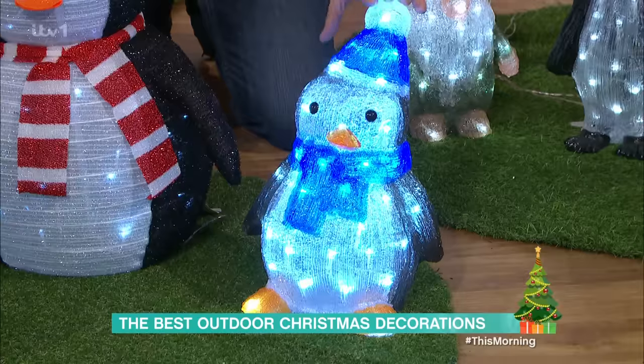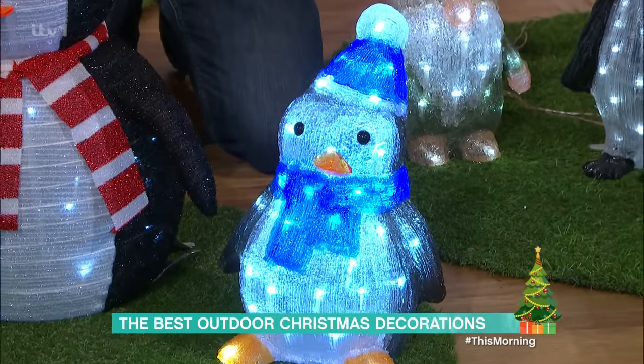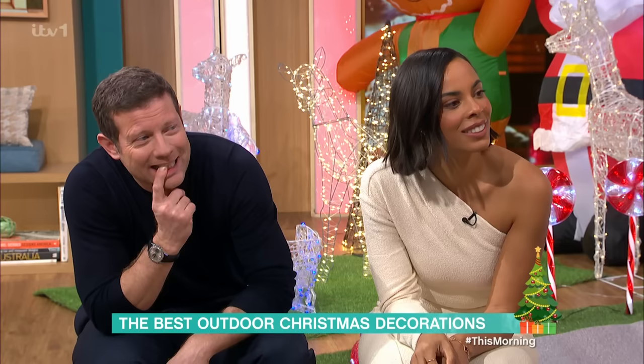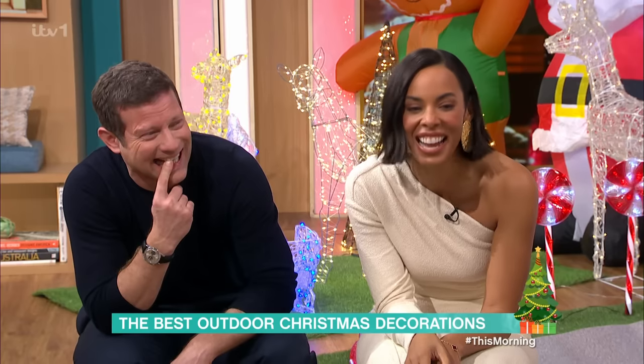And over here we have an acrylic penguin with 50 LEDs inside — really, really bright to have outside, and it's waterproof. I think it's really lovely. Do you know what a penguin does to relax? Netflix and chill.